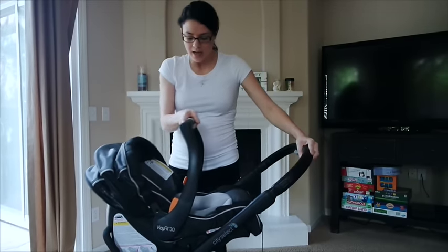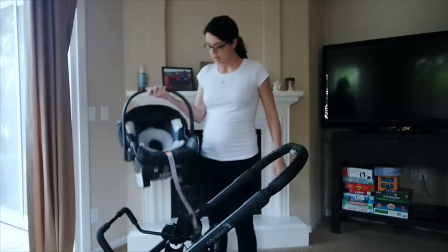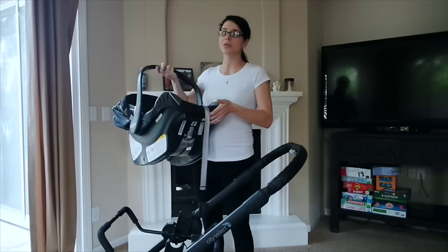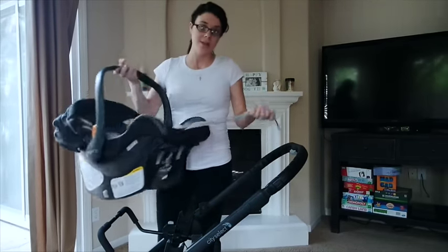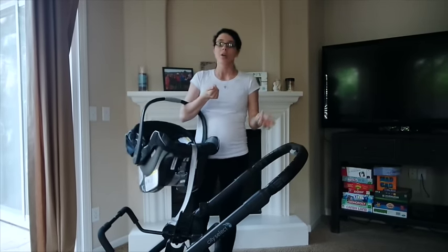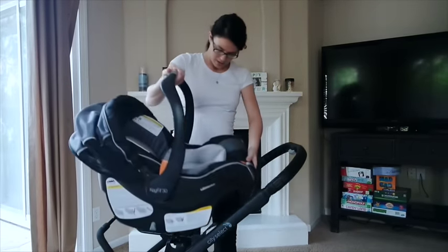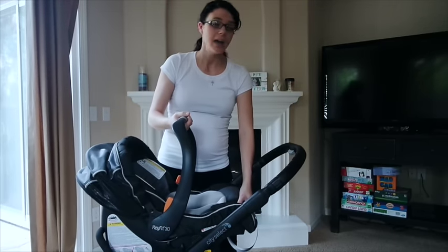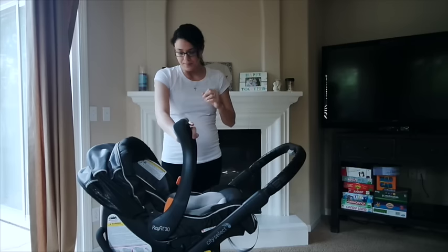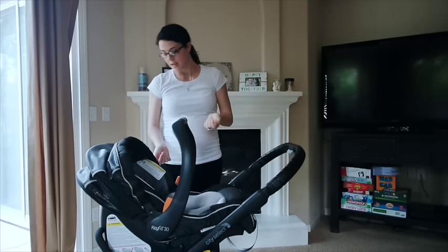The car seat is Chicco, and I really love it. Someone asked me if it's heavy — honestly I haven't tested out a bunch of other seats, but I don't think this feels too heavy. The good thing is that's why I have the stroller, and I do not plan on carrying this around by itself all the time. It does obviously come with a base as well.